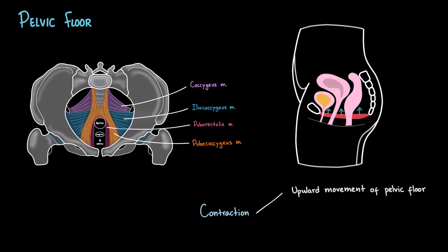And second, they tighten around the urethra, increasing closure pressure and reinforcing the sphincters. Together, these actions help maintain continence, especially during sudden increases in abdominal pressure, like coughing or laughing.